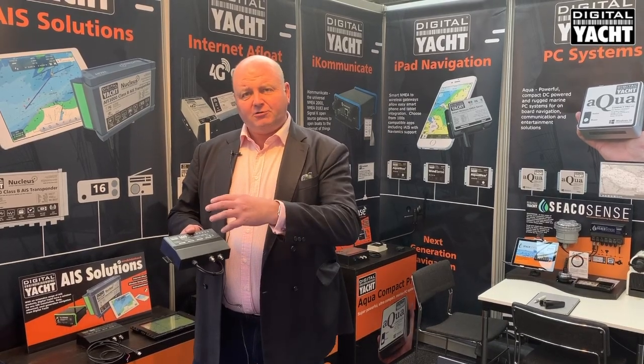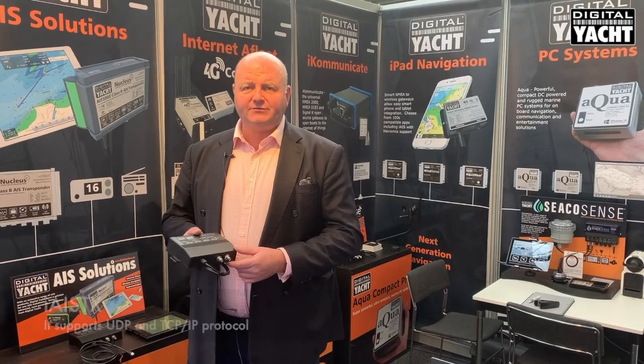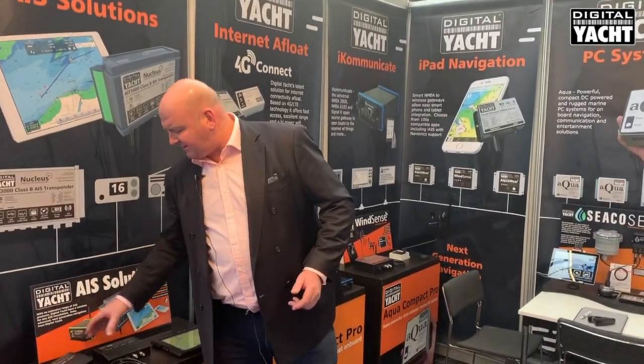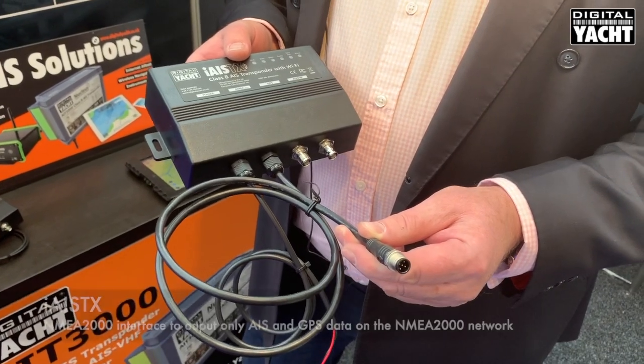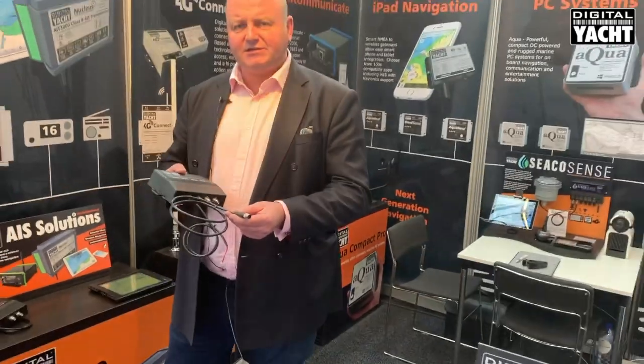It creates its own unique password-protected Wi-Fi access point on board your boat and up to seven devices can connect. There's also the iAIS-TX Plus, which incorporates a regular NMEA 2000 cable for connection to an NMEA 2000 backbone, for AIS data for multifunction displays and so on.